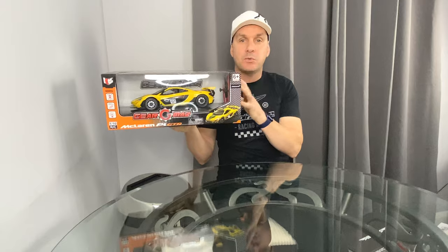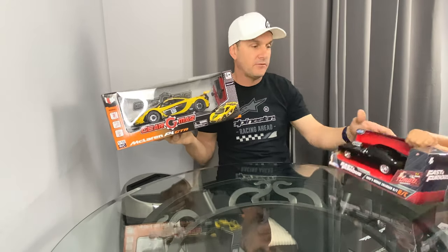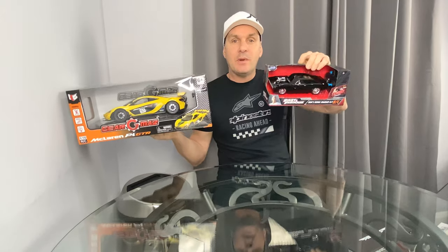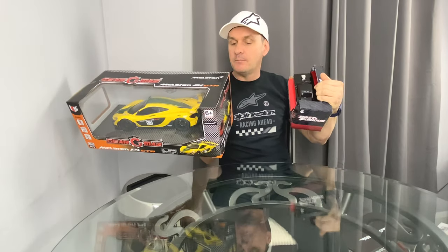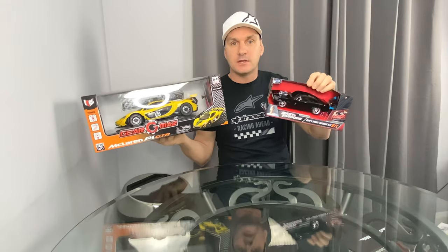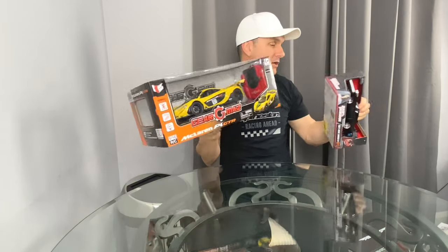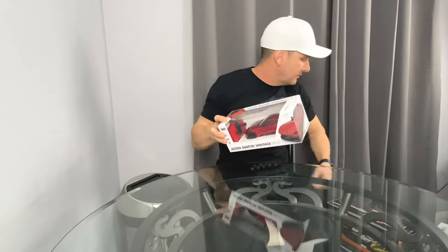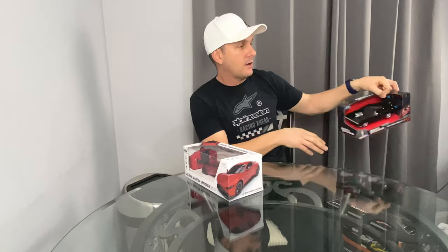This deal was from Argos — it was £20 each, but you could get two for £30. We've got the Gear GMAS P1 McLaren and the Fast and the Furious Dom's Dodge Charger. Each would have cost £20 but we got both for £30. The McLaren is really detailed. We'll bring you individual reviews on all the products we're showing you today.